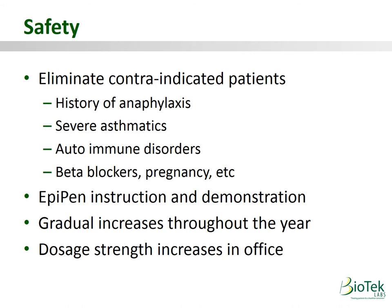We've now done over 7 million injections as a company and have never had one case of anaphylaxis. We're safer than Tylenol.